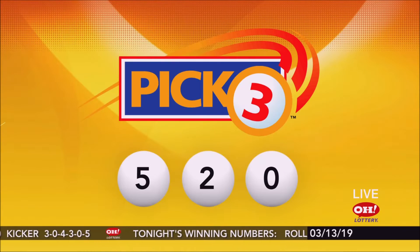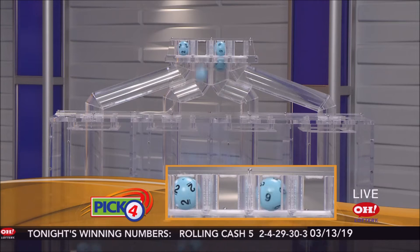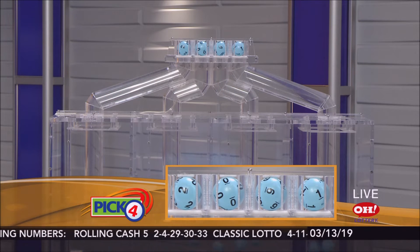So, if you matched 5, 2, 0, straight or boxed, you're a winner. Here we go with winning Pick 4 numbers: 2, 0, 6, 1.